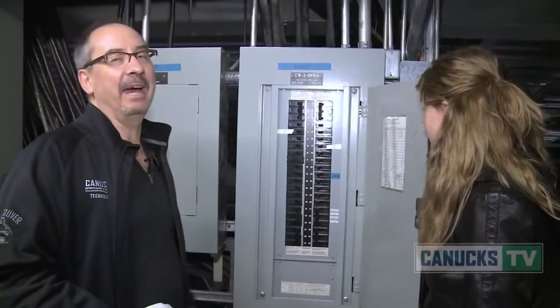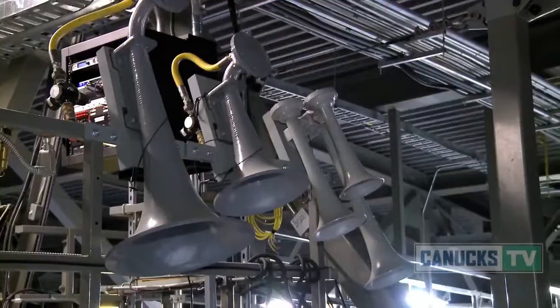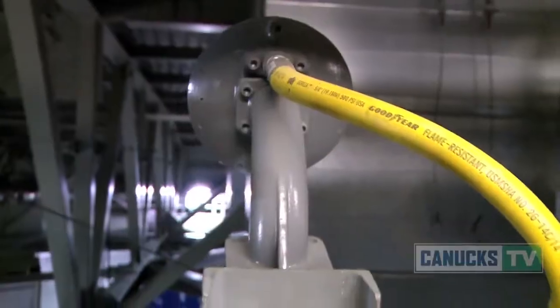Oh, I'm alive. So now that button has been activated so the goal horn button can be pressed. Okay, so we're in the horn central.